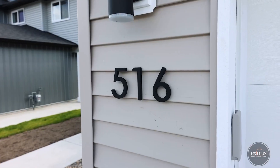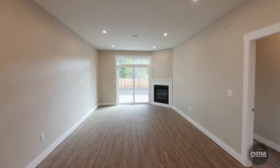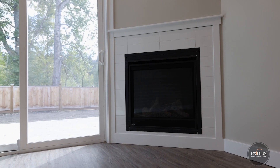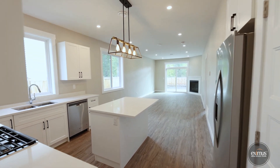Welcome to 516 and 518 Similkameen Avenue. We are in Princeton, BC, showcasing these newly constructed duplexes featuring two rancher-style homes. An ideal opportunity for several stages of life: downsizing, first home, and our favourite option, rentals.